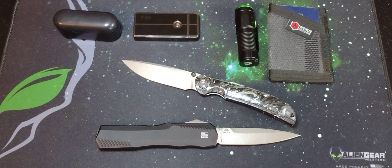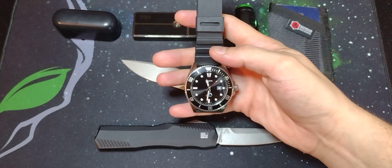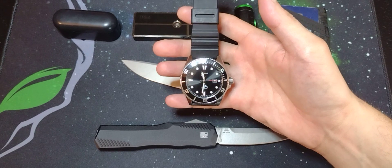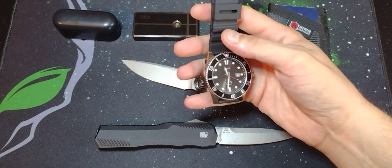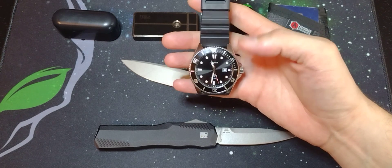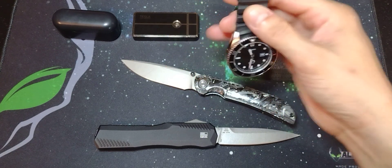My watch is a Casio Duro that I got on sale — I think it was like 11 or 15 dollars. For a pretty decent dive watch, that is a hard price to beat. I have been wearing this watch for the better part of six months now, and it's very rugged and very durable. I have not really had to adjust the time — not yet.